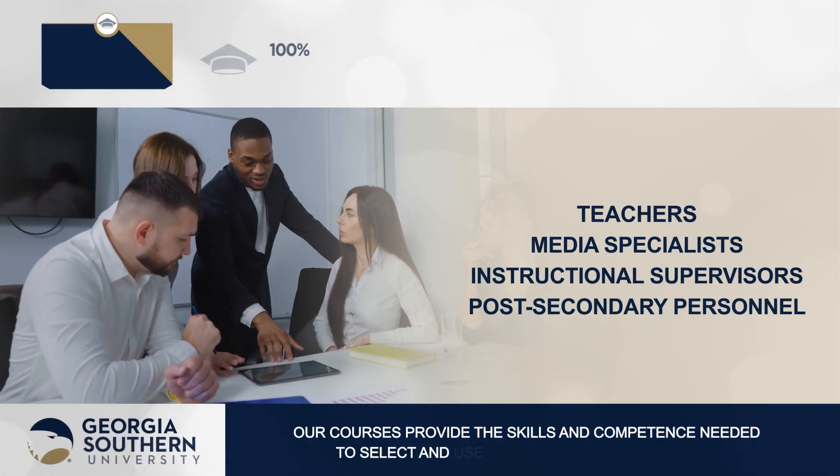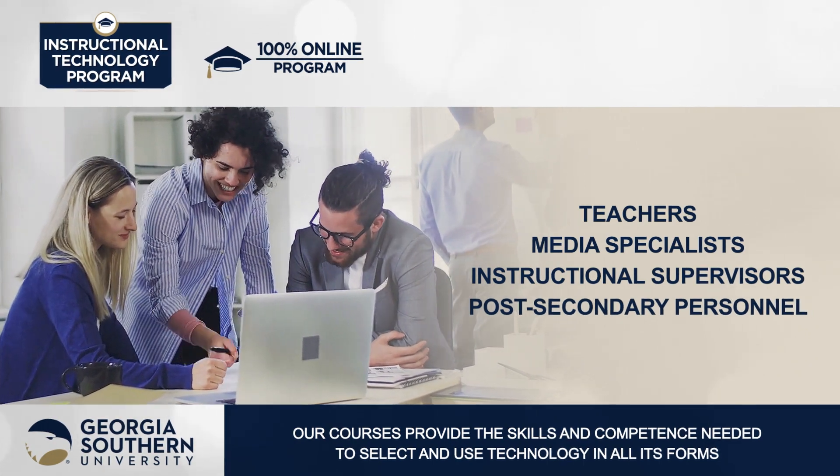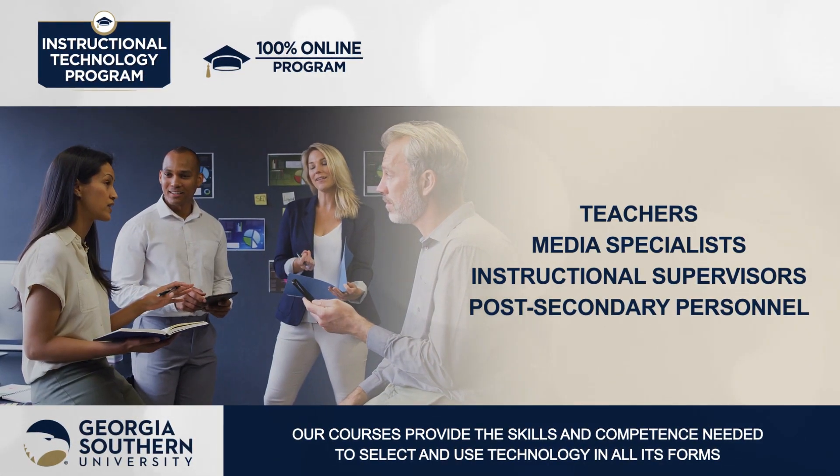Our courses provide teachers, media specialists, instructional supervisors, and post-secondary personnel the skills and competence needed to select and use technology in all its forms.